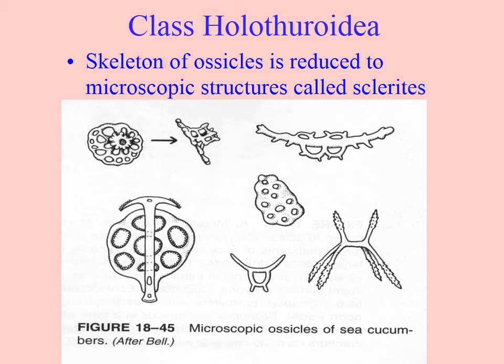They have ossicles, just like the rest of the Echinodermata. In this class they're reduced to very small structures. Their main defense isn't the ossicles, and they're not the main structural component either, but they are reduced to microscopic ones that you can use to identify the species, much like you can use spicules in porifera.